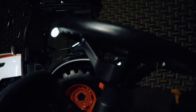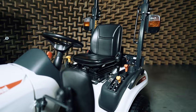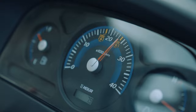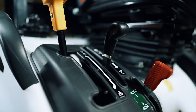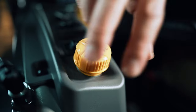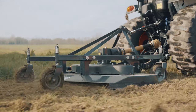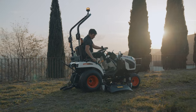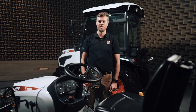The machine is designed to help you be productive in no time without a long learning curve. With the ergonomic intuitive controls and many smart assistance features, even less experienced operators can get up and running quickly. The powerful independent power takeoff can be engaged or disengaged while the tractor is on the go. Auto PTO helps the work continue seamlessly, and PTO Cruise allows you to maintain RPM at a preferred setting, even as the tractor's load condition changes.